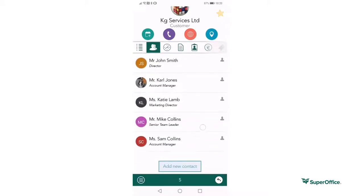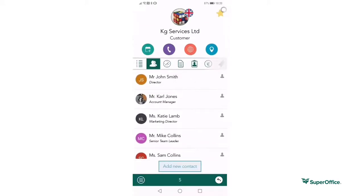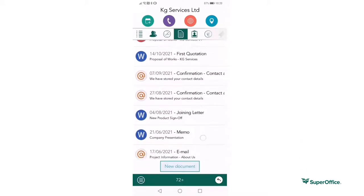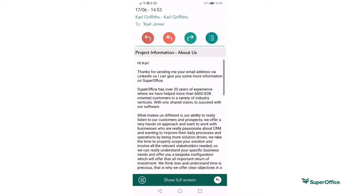I can access all my contacts associated to this business. I can see all communications and activities. This does include being able to see archived emails, meaning you don't need to miss vital communications.